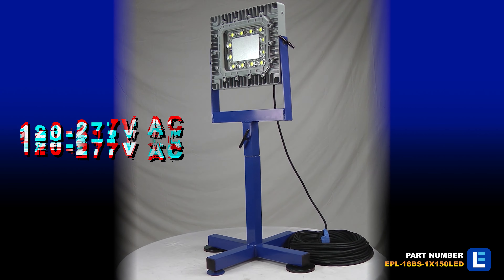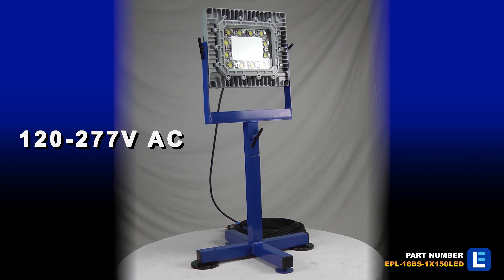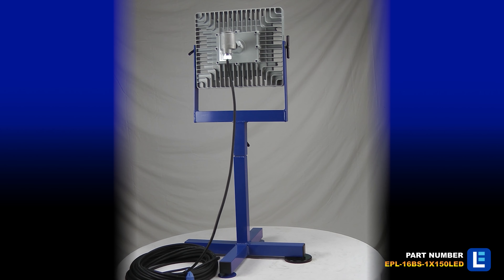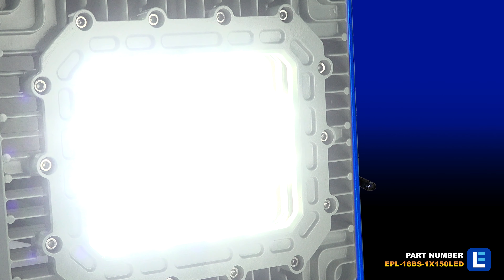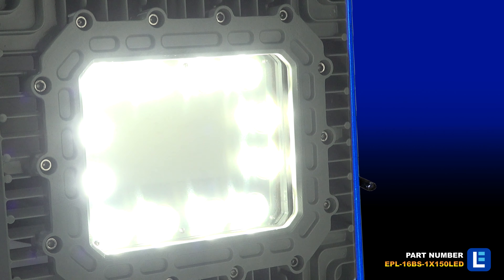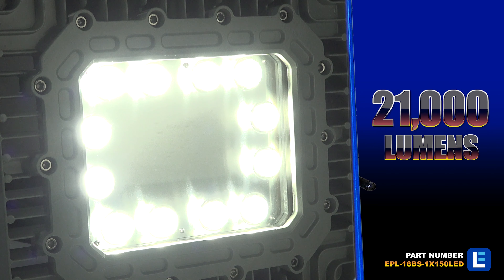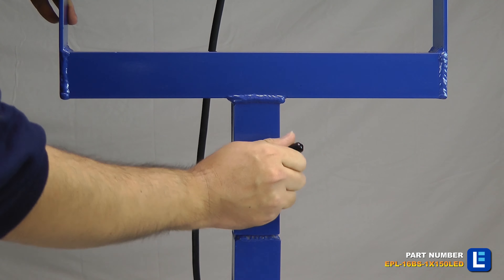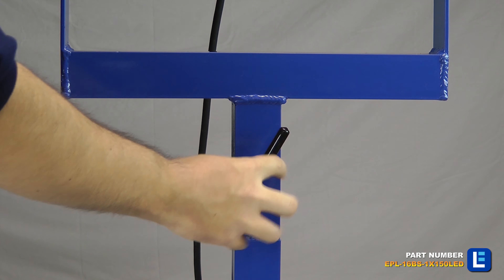The Larson Electronics explosion-proof LED light provides 10,000 square feet of work area coverage with 21,000 lumens of light output. The LED light head on this unit produces a brilliant flood pattern of light that is ideal for illuminating enclosed areas and hazardous locations where flammable vapors, gases, and dusts may be present.